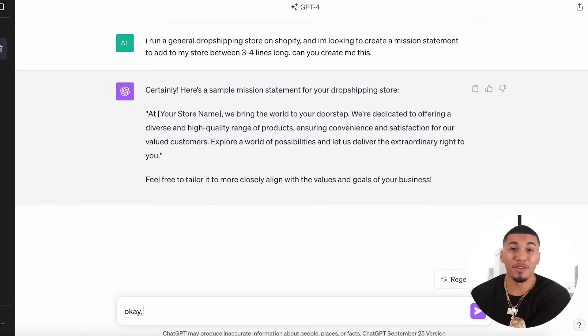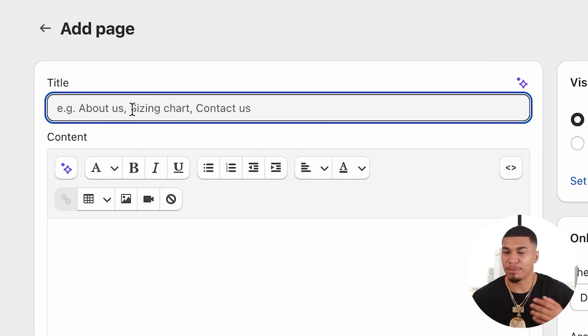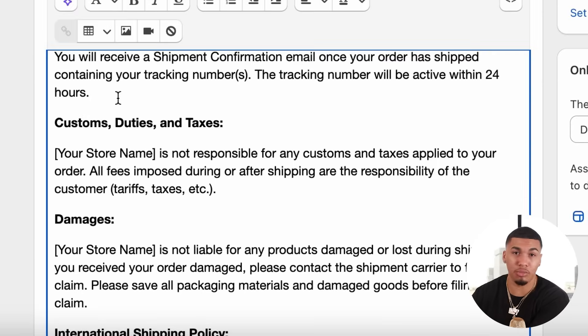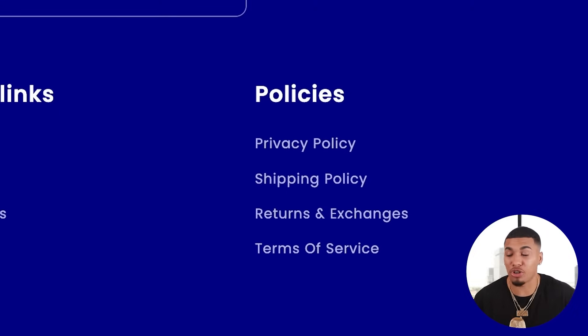You might be asking how to create policy pages — I've got you covered. Head over to ChatGPT and tell it to create a shipping policy page. You do want to make sure the shipping times make sense and are accurate for your business before you add it. To add it, come back to the main Shopify dashboard, scroll down to pages, click add page, name it 'shipping policy,' paste what you just got from ChatGPT, and click save. I already created the privacy policy, returns and exchanges, and terms of service the same way — make sure to add those as well.